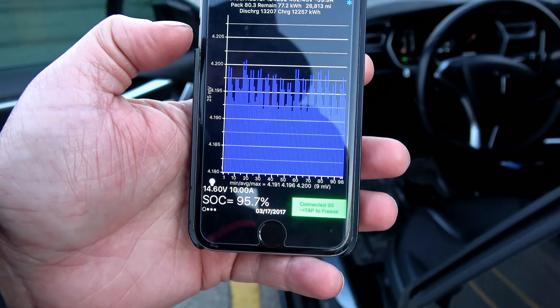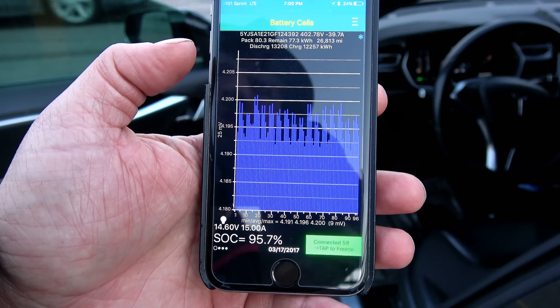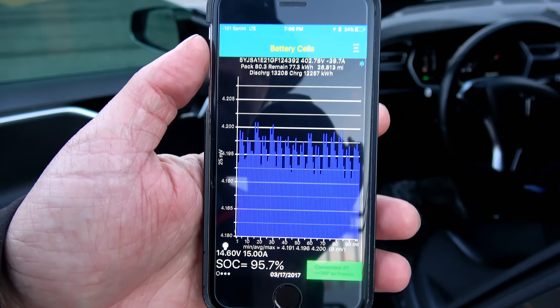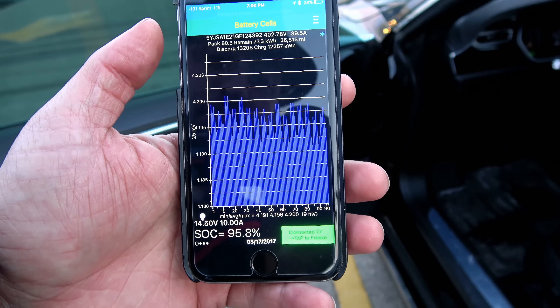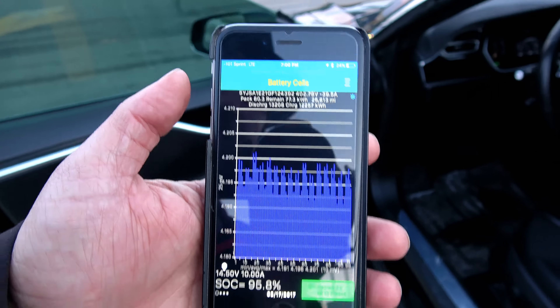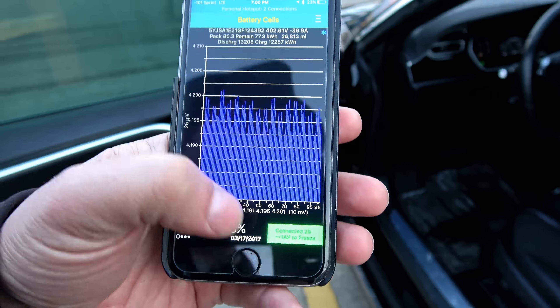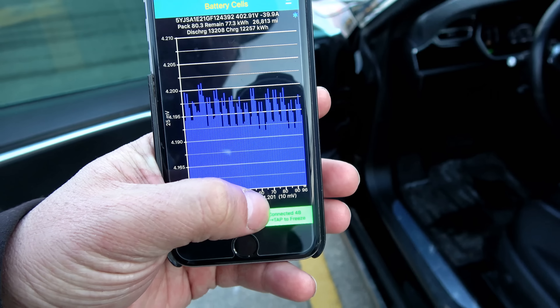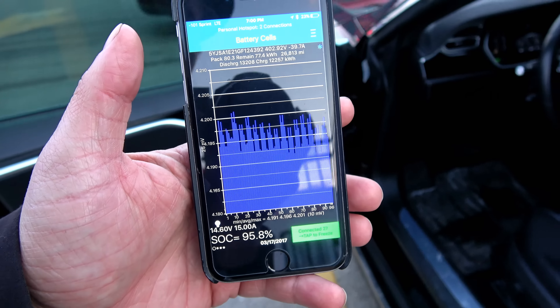It will keep dropping the current. That's why that last little bit takes so long on a supercharger — it drops the current to keep that highest brick of cells at or below 4.2 volts, while allowing the lowest brick of cells to continue to charge. So while it is still charging, it's also trying to bleed off as much power from those highest voltage brick of cells as it can.